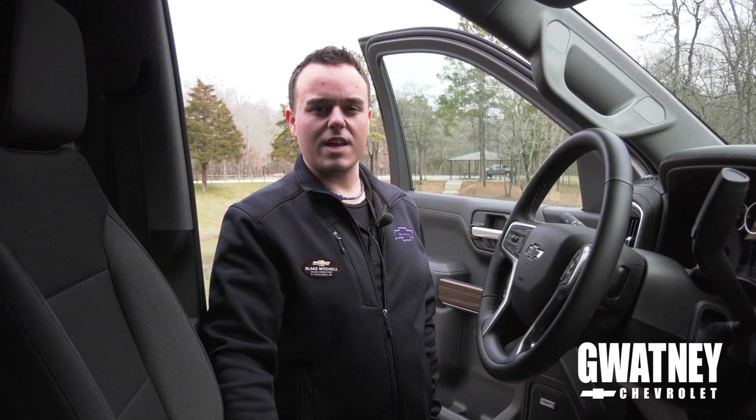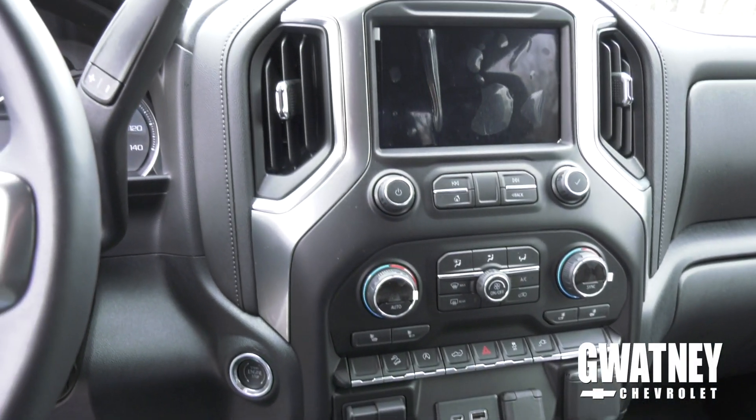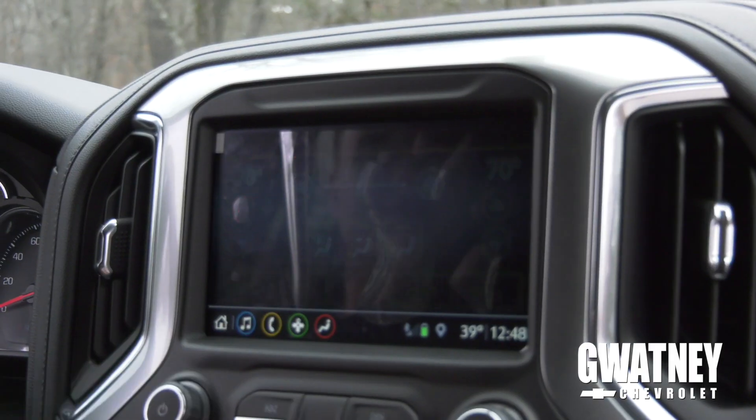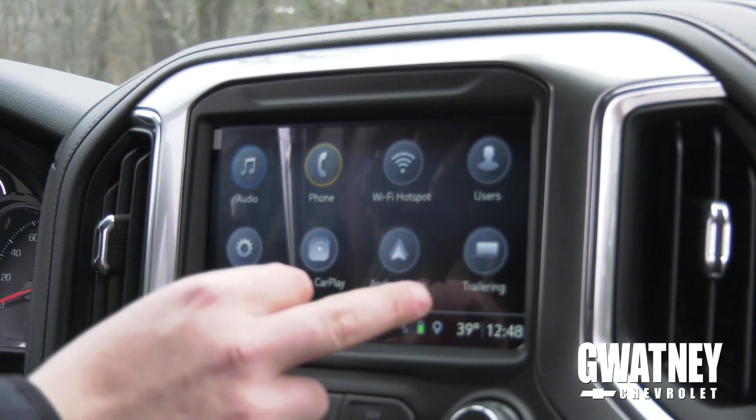A lot of new features came with this model which include a push-button start, a button for your e-brake, an all-new redesigned dash, and an all-new design software called My Chevy which connects to your phone and your app.